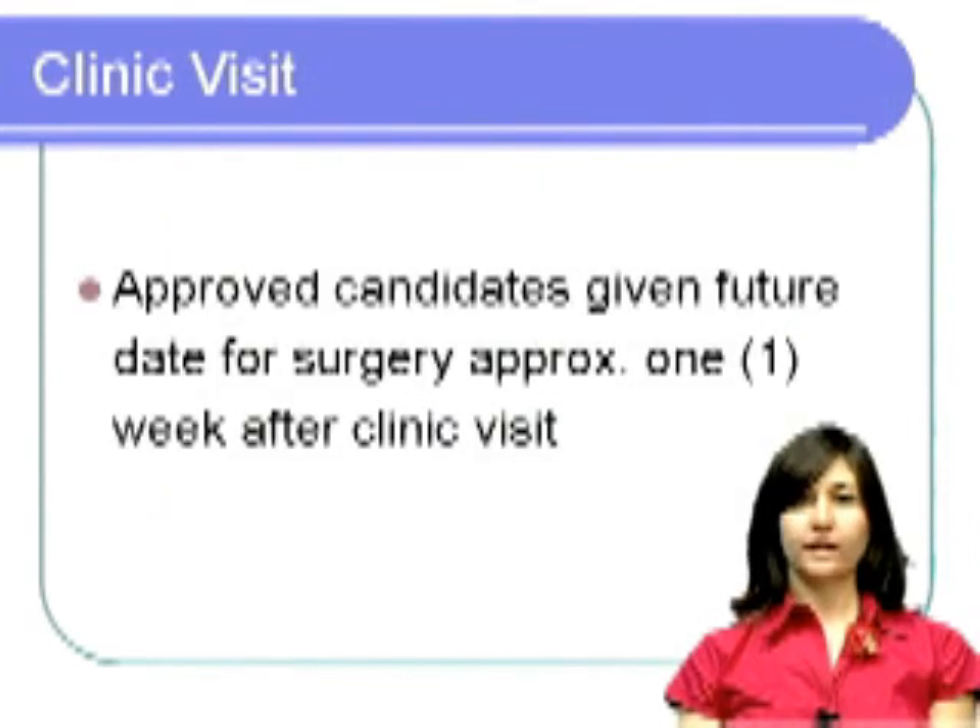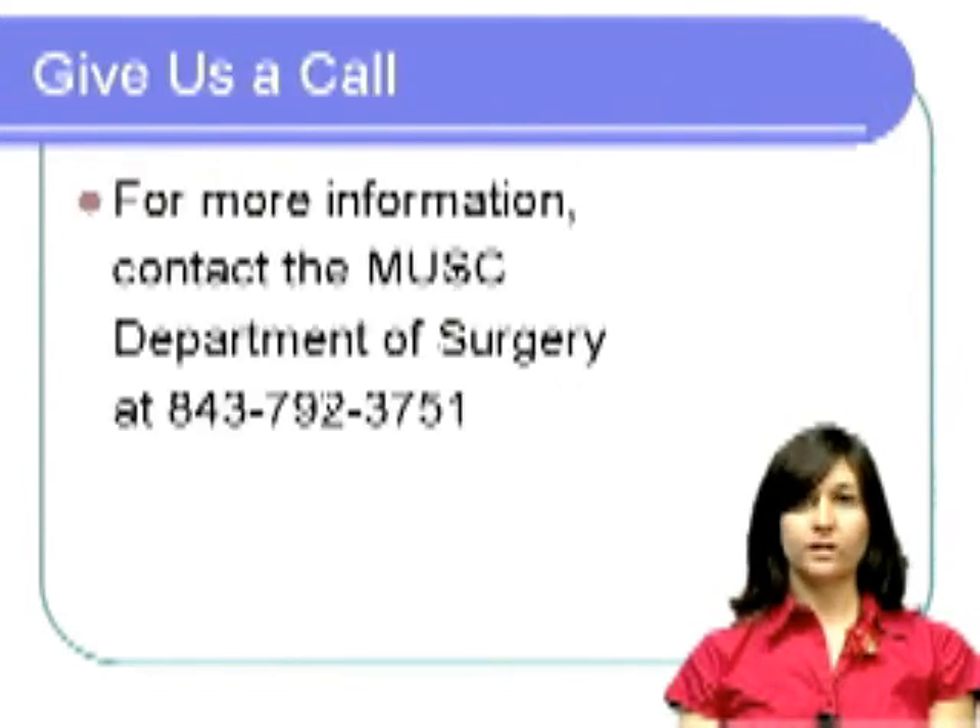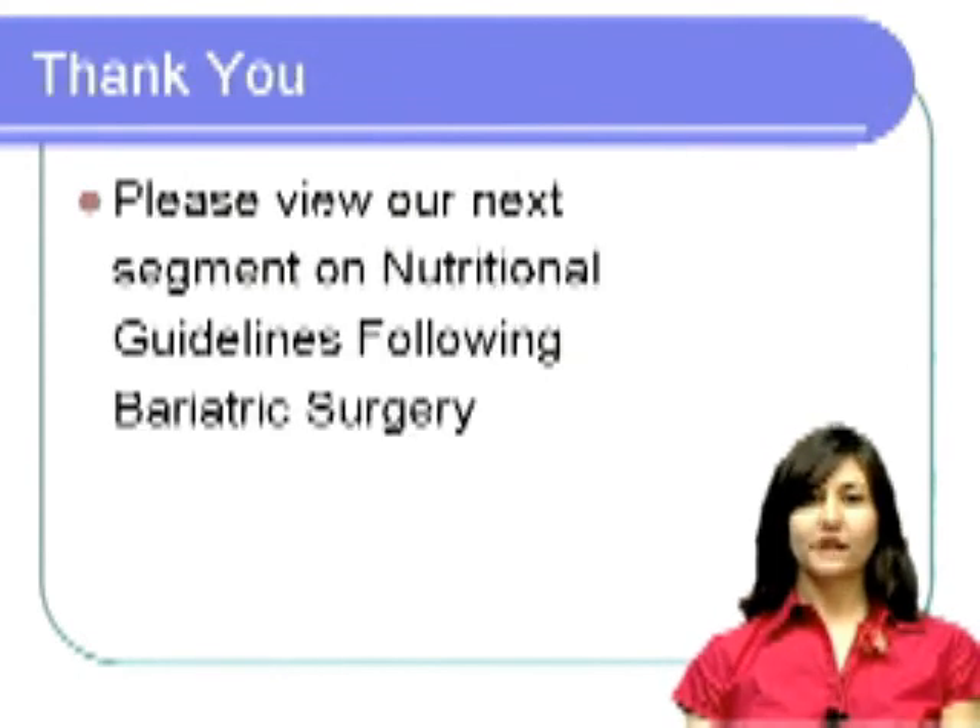Within a week or so from the clinic visit, approved candidates will be given a future date for the surgery. If you or someone you know is interested in this surgery, please contact our office at 843-792-3751. Thank you for listening. Please feel free to view our next segment on bariatric surgery, Nutrition and Gastric Bypass.